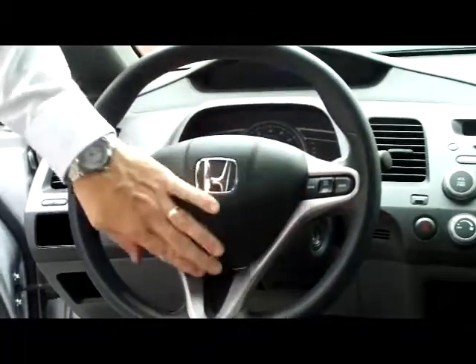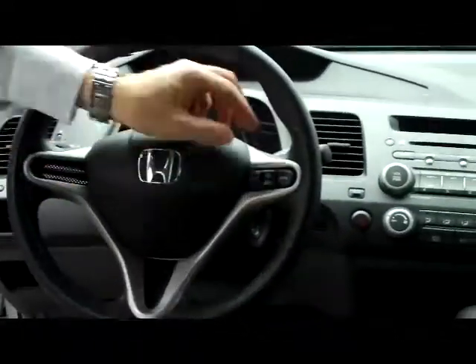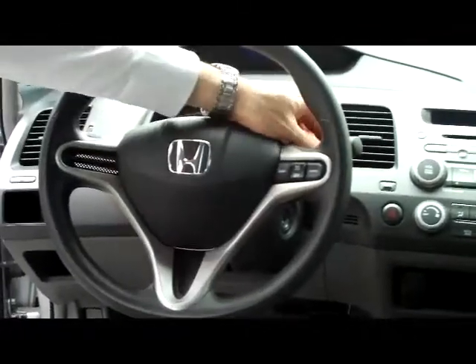On the interior you have safety for everybody — driver and passenger side airbags, along with side impact and curtain airbags for both the front and the back. Fingertip control for your cruise and intermittent wipers.